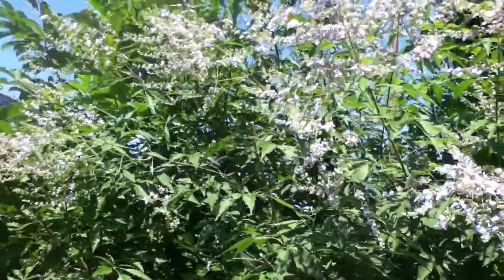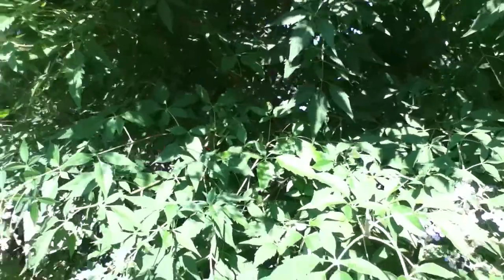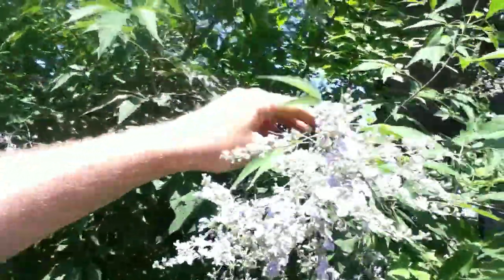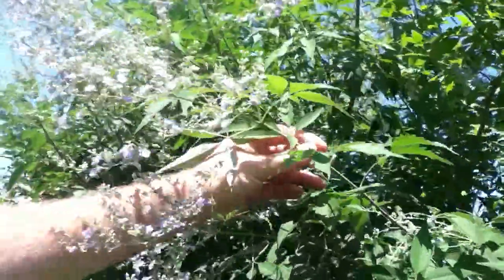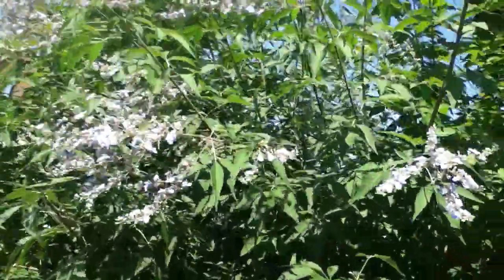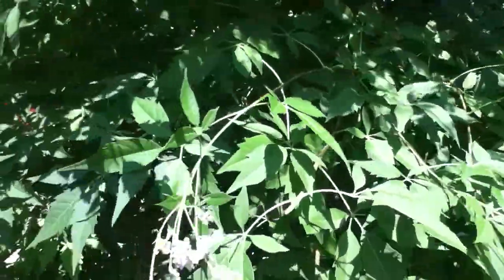This is what a tree should look like — just full of these flowers. I definitely want to get this, whatever this is. I want to pick up the seeds and try to propagate it. There's a butterfly up there on it — look at the butterfly! The insects love this tree. Whatever it is, what is this? I want to know.